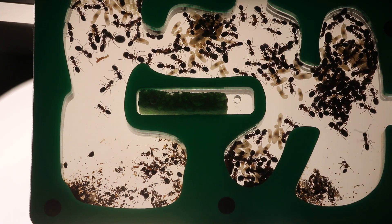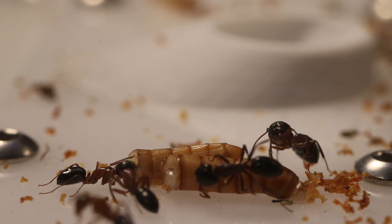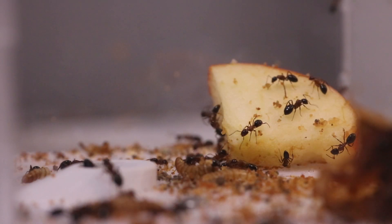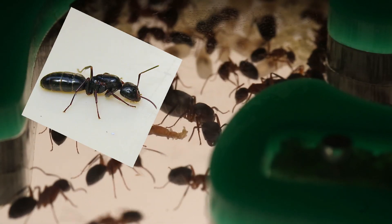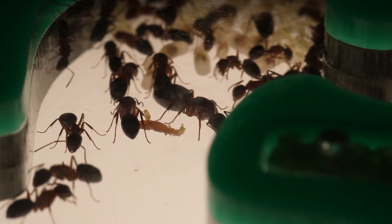Welcome back, or welcome for the first time. In today's episode we will be taking a look at our rapidly growing Camponotus neuryticus colony — or is it? You might be wondering why I'm questioning myself. I'm not sure — I thought it was neuryticus for the longest time because they had four queens, and then someone mentioned vicinus and a few others, and after looking at them I'm still not sure.